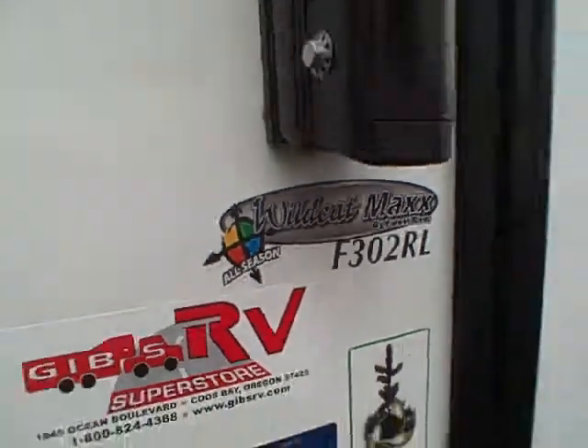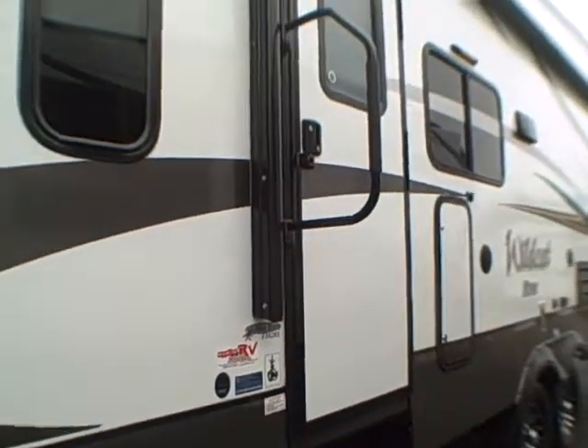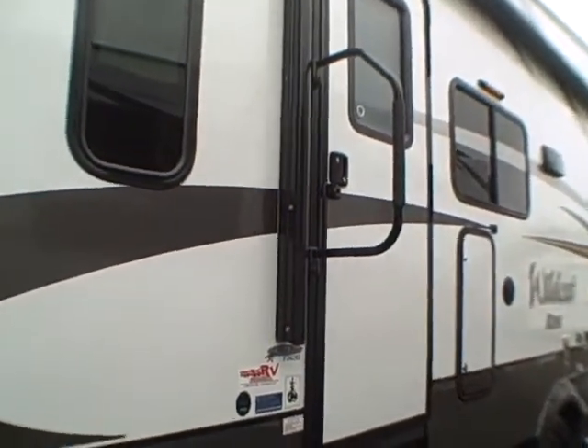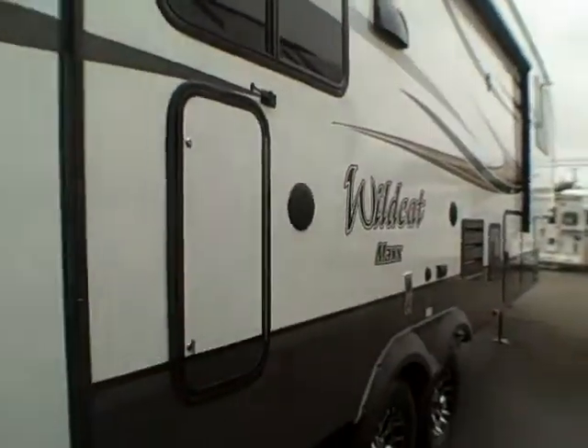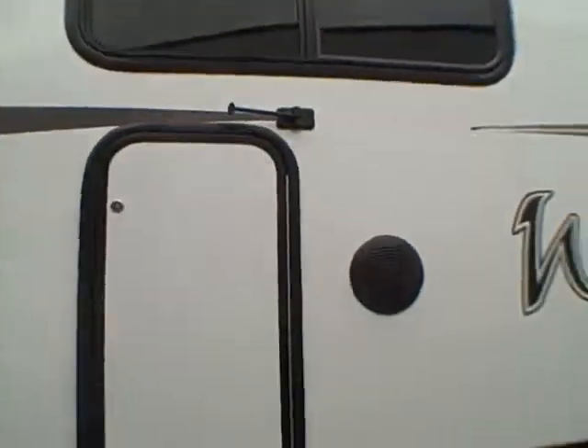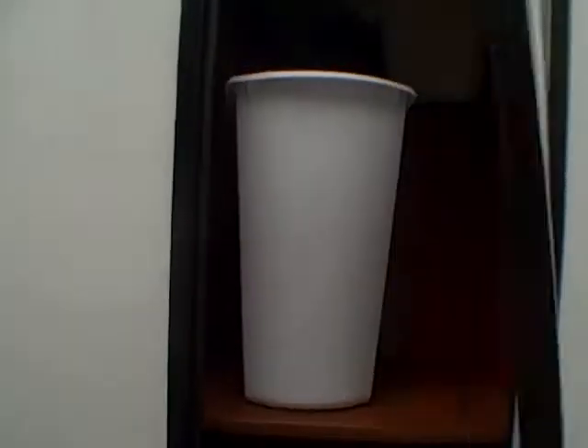It's a thick roof with R38 insulation value. The model 302RL all-season designation means you can use this comfortably in any temperature, all year long, whether it's hot or cold. LED lights on the outside, power awning — and behind the power awning it's got an LED light rope that casts a blue glow around your RV at night. Looks awesome.